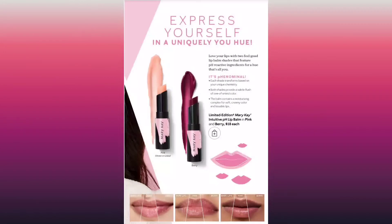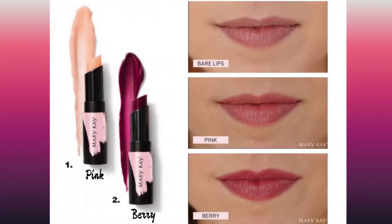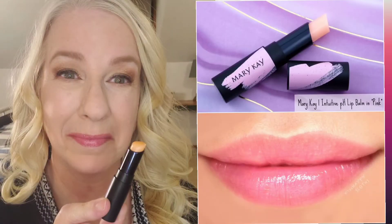You will love your lips with these two feel-good lip balm shades that feature a pH ingredient that is super moisturizing, and each shade of this intuitive lip balm transforms based on your unique chemistry for a hue that's all you.